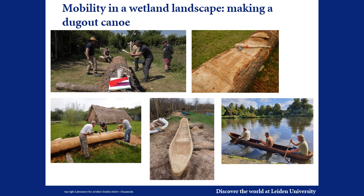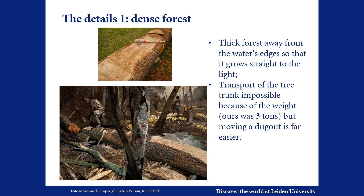Everyone's expertise was invaluable, and the input added up to an increasingly detailed image of how and where the dugout could have been made. We concluded that such a large oak as we used could not be found in the wetlands — instead, people must have gone inland to obtain such a tree, which must have grown straight up among other trees.